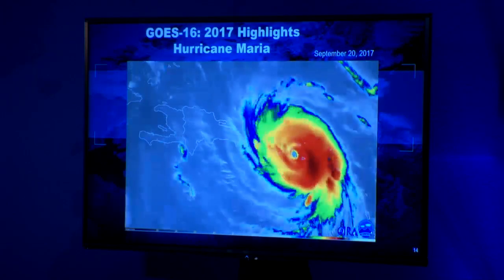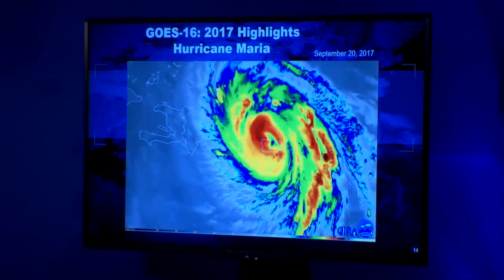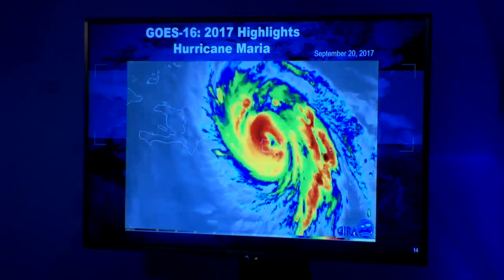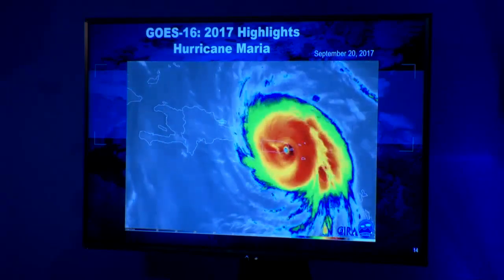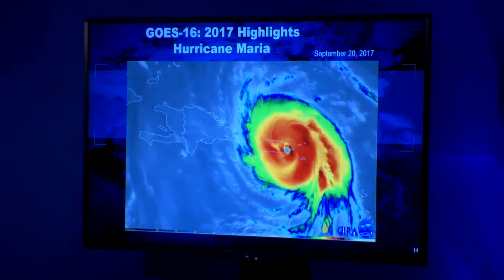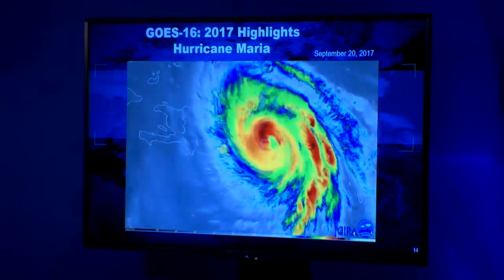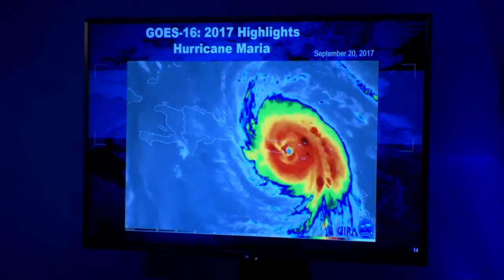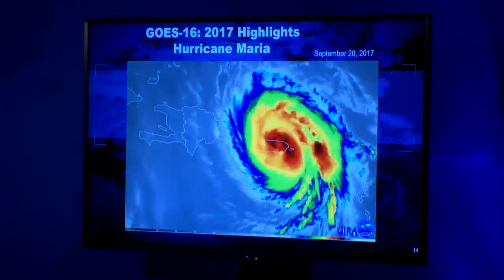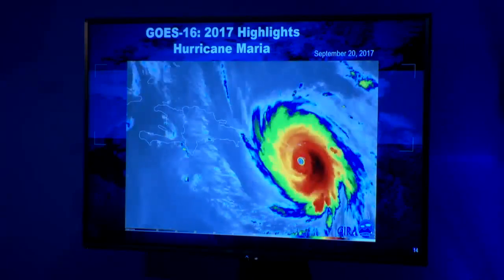This is Hurricane Maria — beautiful imagery. It really gives the public a sense that they have to prepare for these events while watching the system unfold. This is when it hits Puerto Rico. Later, in the JPSS part of the talk, I'll show how VIIRS is able to show the power outages by using the day-night band.